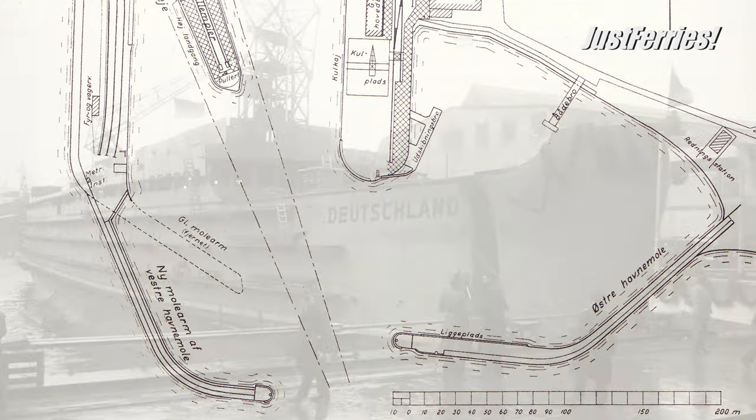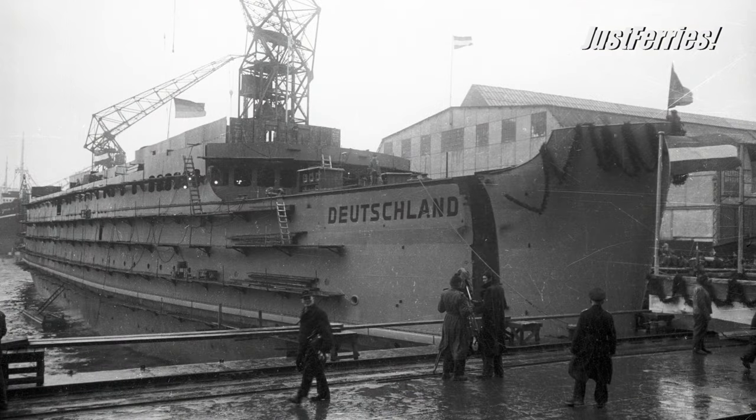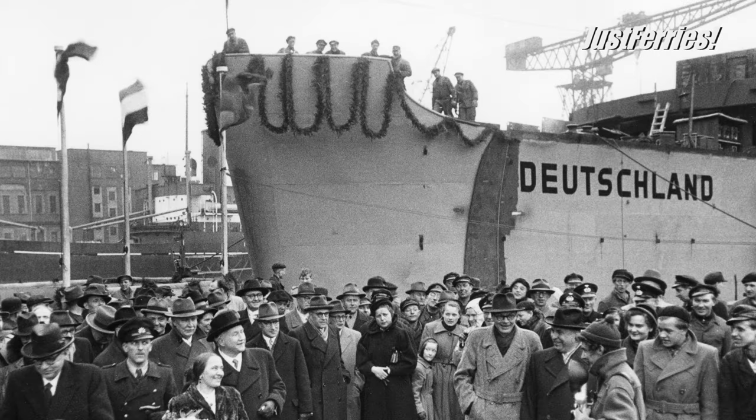On December 31, 1952, the ship was brought into a floating dock and floated out of it on February 7, 1953. A few days later, on 21 February 1953, the ship was christened Deutschland.